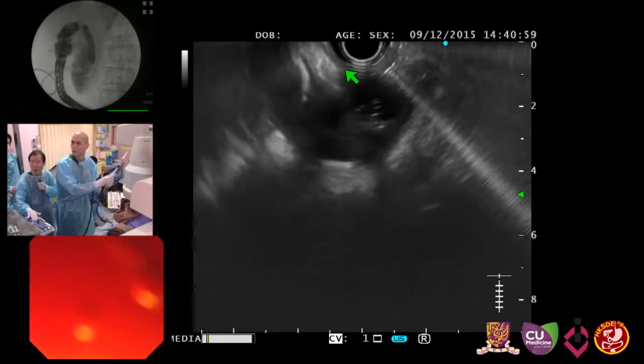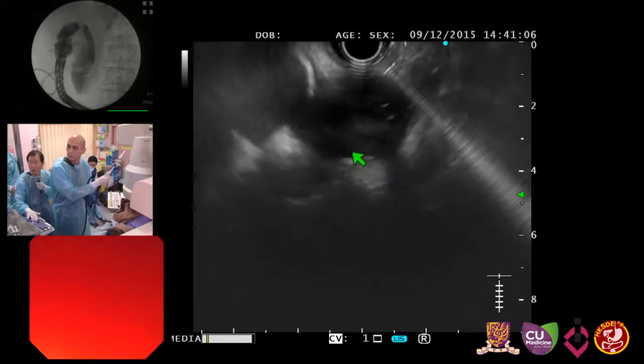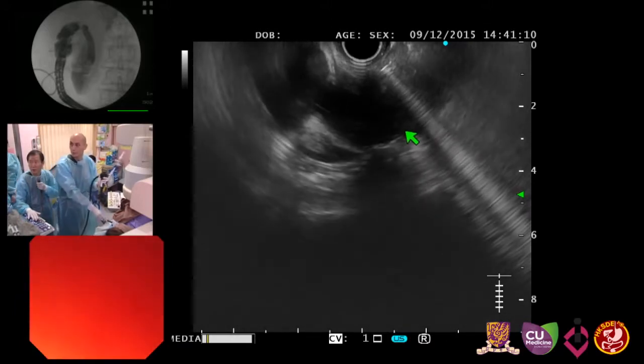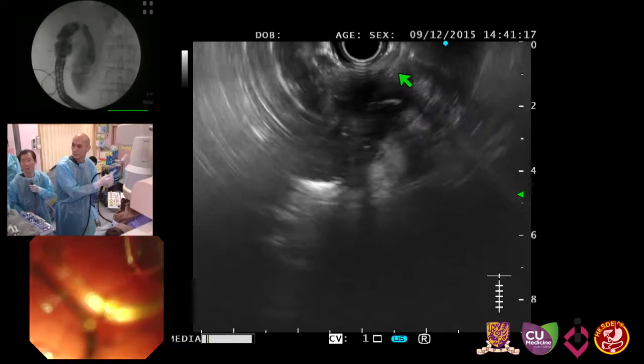There is an air bubble causing some artifact. The gallbladder, with previous cholecystitis, can cause some fibrosis of the wall, making puncture more challenging.